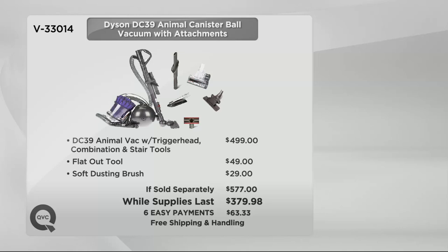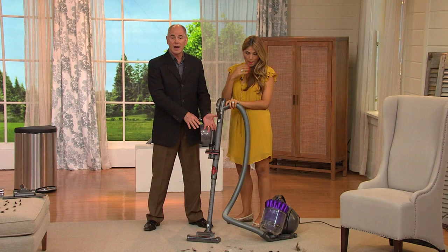The difference between a canister and an upright: with an upright, you are always dealing with the entire weight of that machine. With a canister, you leave the motor behind, you leave the weight behind, and all you have to worry about is the wand.